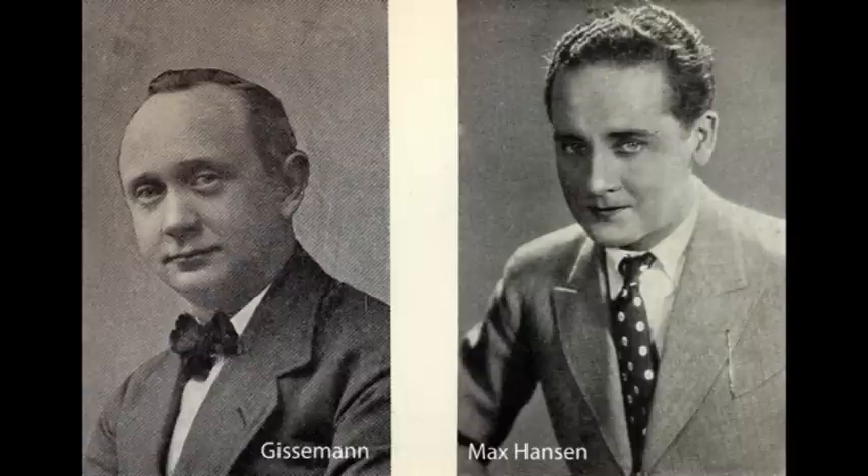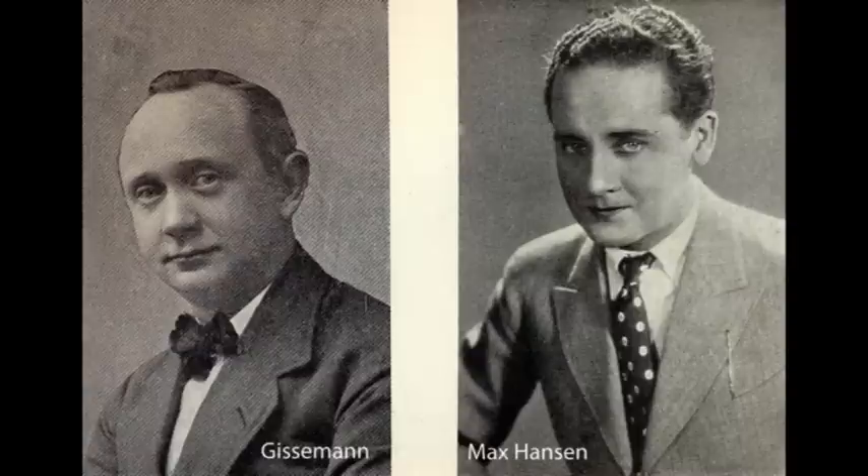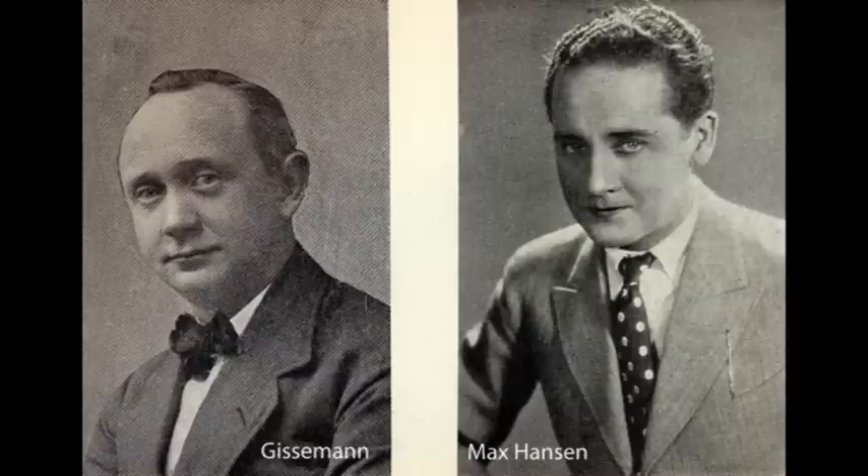Her optrådte bl.a. Holger Pedersen, populært kaldet Gissemand. Max Hansen var også tilknyttet, og det var her, at Ib Schønberg fik sin teaterdebut. Teatret eksisterede frem til 1931, for derefter at åbne igen som forlystelsesestablissement Hollænderbyen. Mange vil sikkert endnu huske radiotransmissionerne med Kai Mortensens orkester. Her var det, at både Gustaf Winkler samt Grete Søng fik deres debut. Hollænderbyen eksisterede helt frem til 1962, hvor det endelig lukkede.